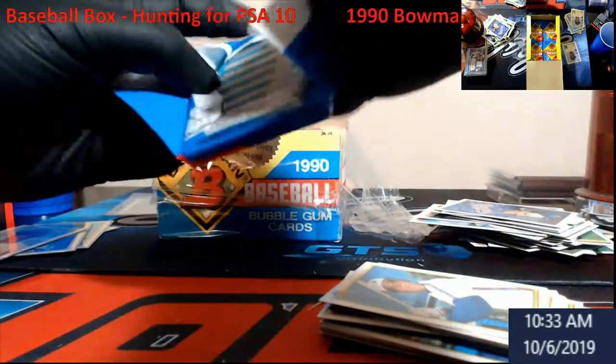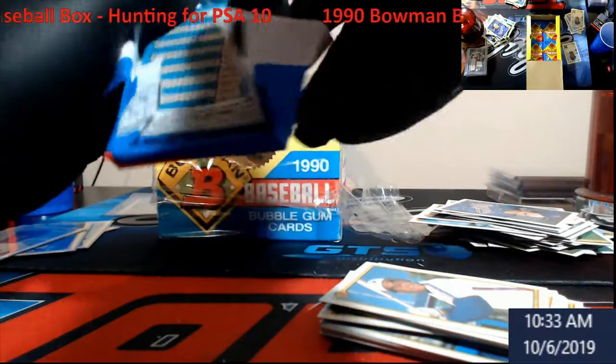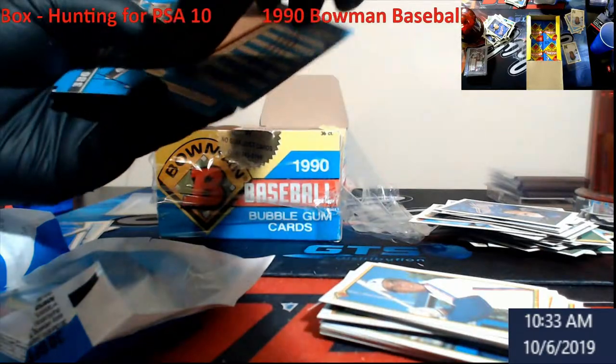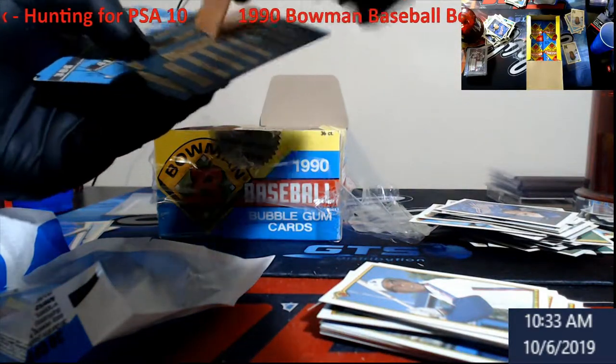PSA 10 hunting. I wasn't gonna come live for this but I just decided to for everybody today. That gum just blew on there — yeah, that's just bad.